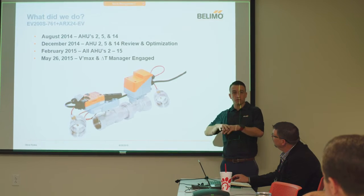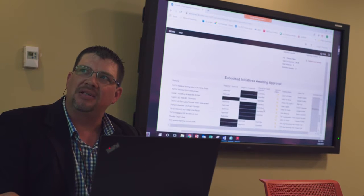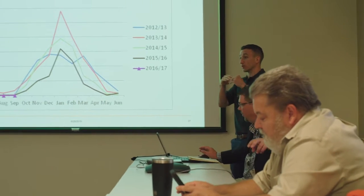We needed a delta T strategy. We needed better comfort cooling. We needed to roll our sleeves up and find out what our solution could be. I went to a Belimo seminar, met Kevin, and he presented a lot of different products. The one that caught my eye the most was the energy valve. After the seminar, I approached Kevin, told him about my situation, and he scheduled a meeting the very next week.